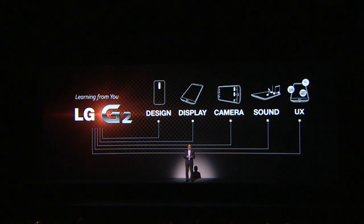There are many things that make the G2 great, but today I'm going to stick with the top five breakthroughs. It's the design, display, camera, sound, and user experience. So let's dig in.